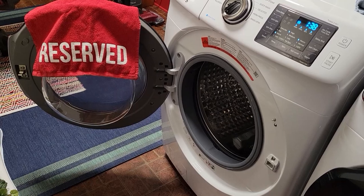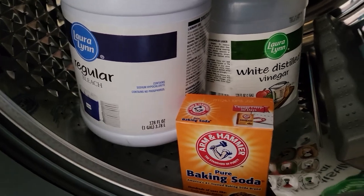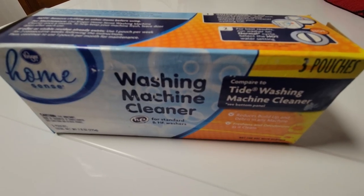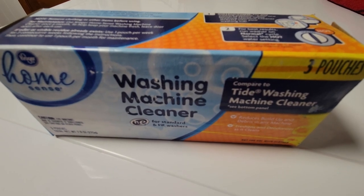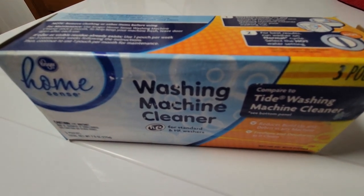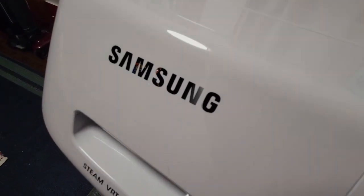Despite leaving the machines open to the air after each load, people were still noticing foul odors emitting from their machines. Home remedies included the use of vinegar, baking soda, and bleach. Commercial solutions had cleaning agents that could be introduced in the form of pods, cakes, and liquids that would be applied monthly.